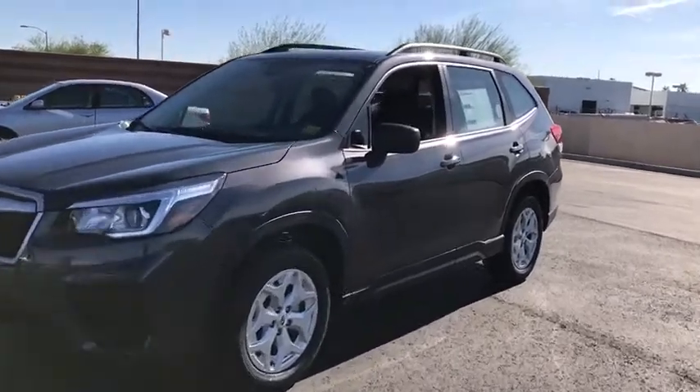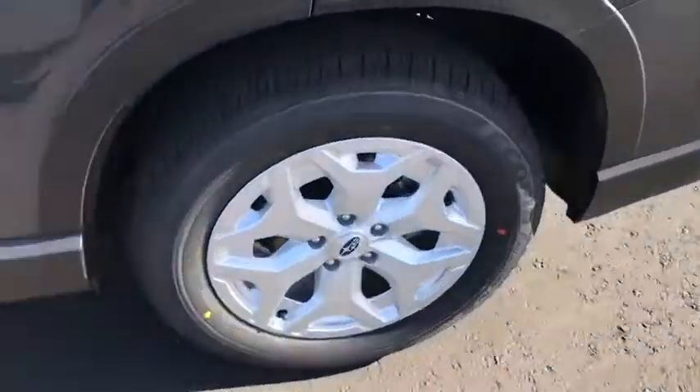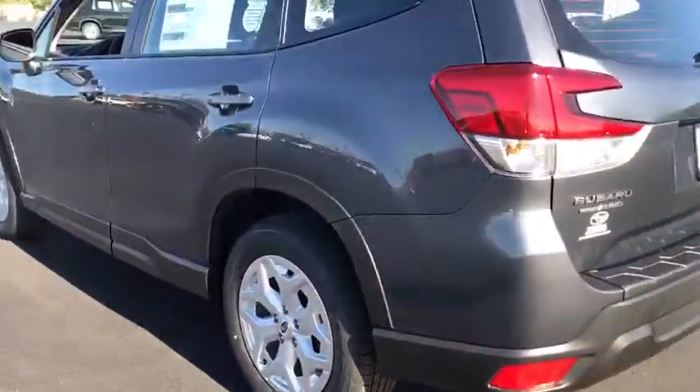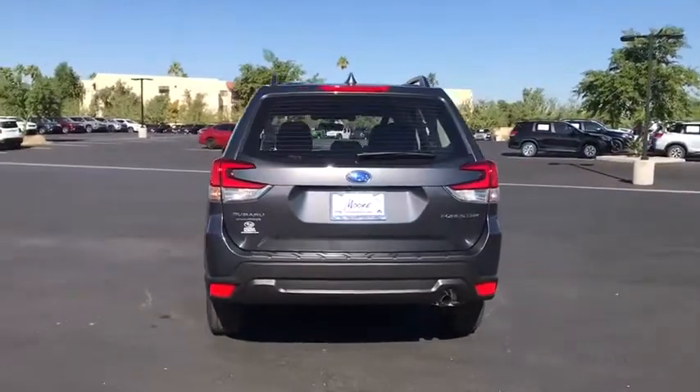Stop by and take a look at the 2020 Subaru Forester. The Subaru Forester is a sensible, practical, and affordable vehicle. It has an impressive, comfortable ride and handles well.